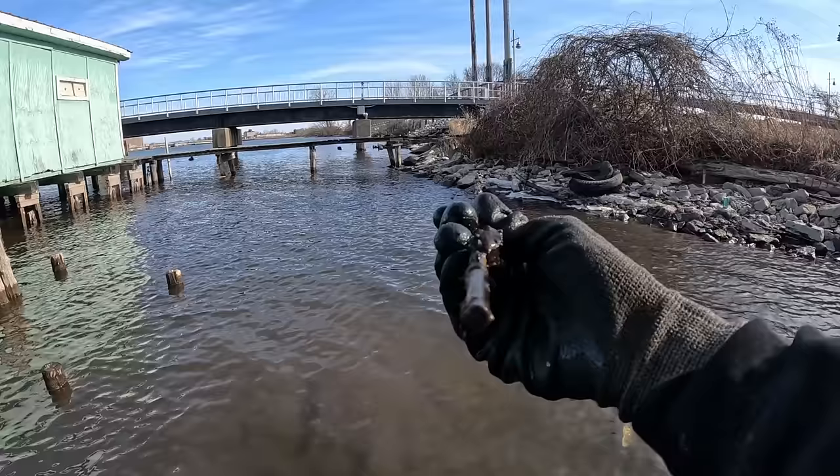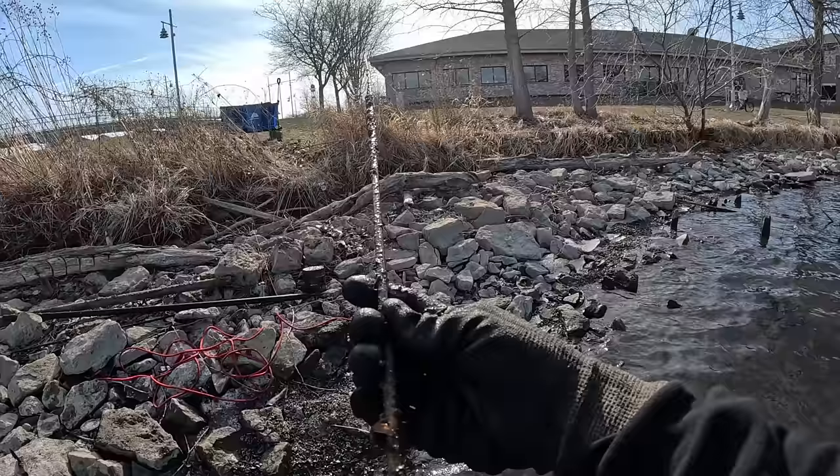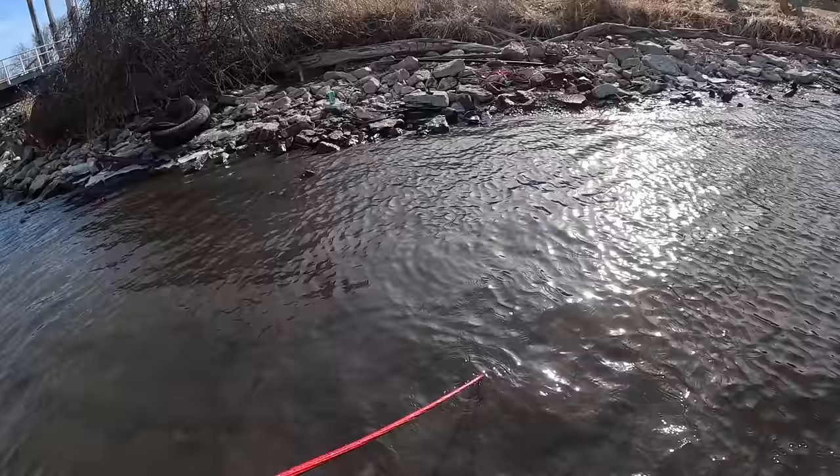Oh my goodness look at this. I'm pretty sure I just caught a piece of like an old school fishing pole — like one piece off of a two-piece fishing pole. I can just feel how it's flexible and bendy like that. That sucker looks old. Yeah, that's not a stick — that is 100% a fishing pole. You ain't fishing with that one no more.